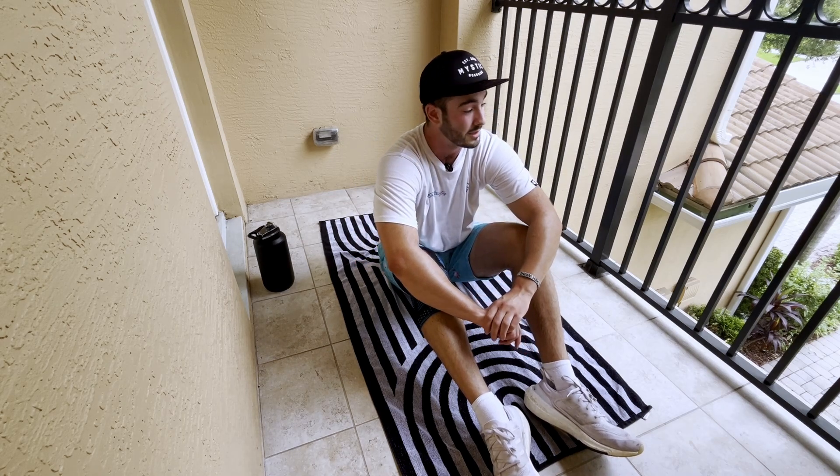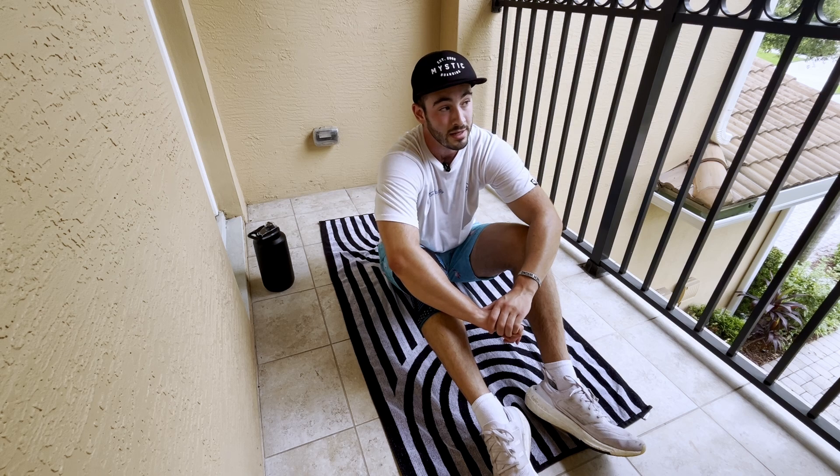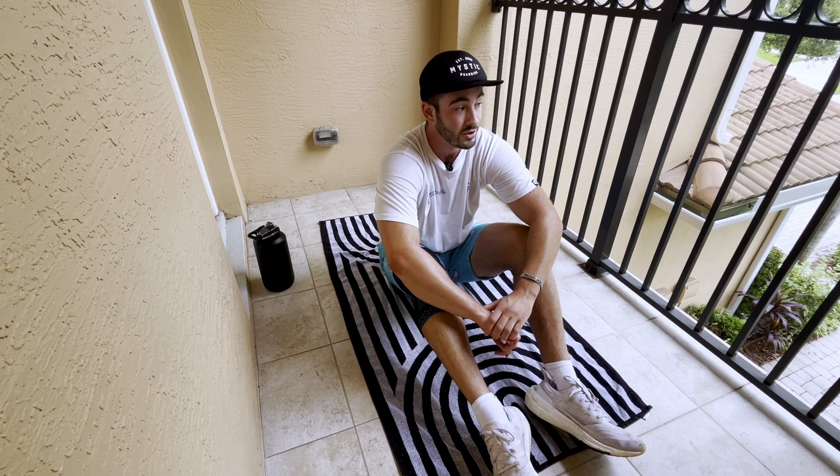Doing it outside in the Florida heat definitely helps — already sweating out here.